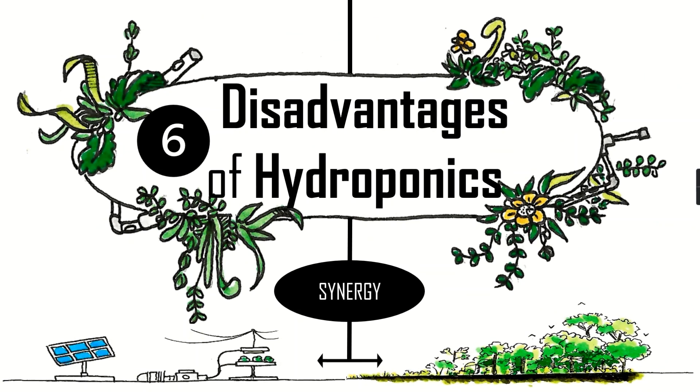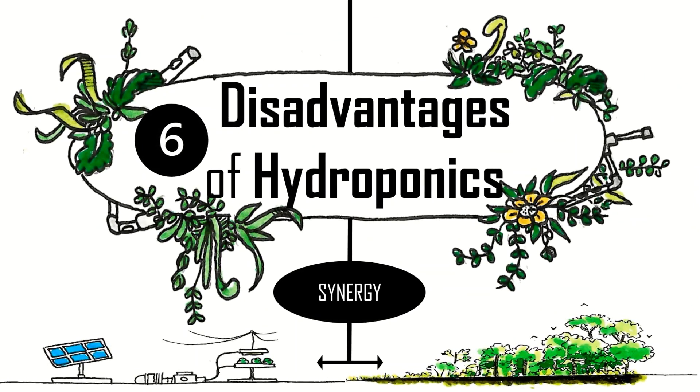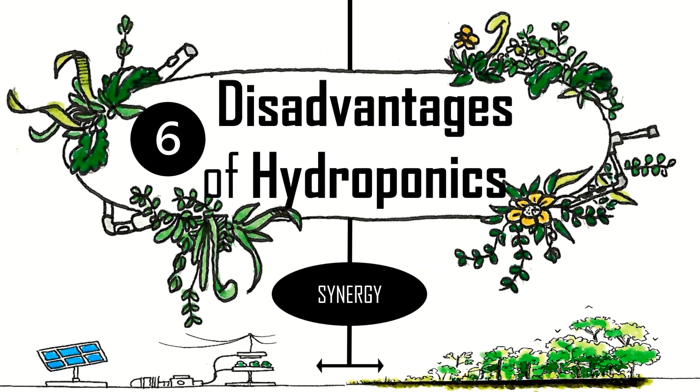This rounds it up for the main disadvantages of hydroponics. If you enjoyed watching the video, let me know your thoughts in the comments, leave a like, and subscribe to follow the journey. Have a nice growth!